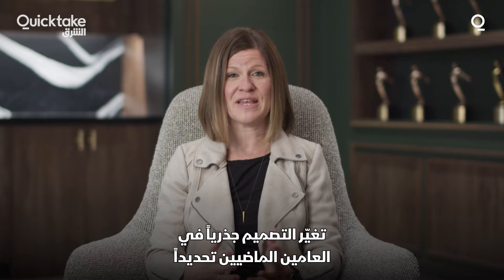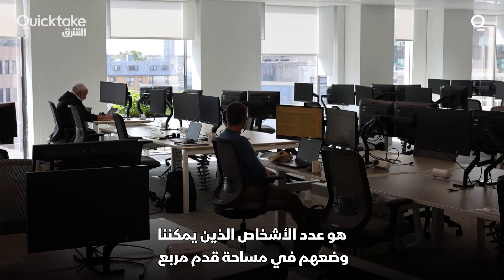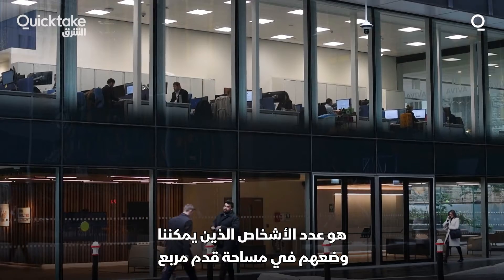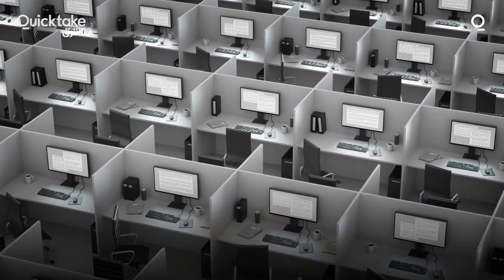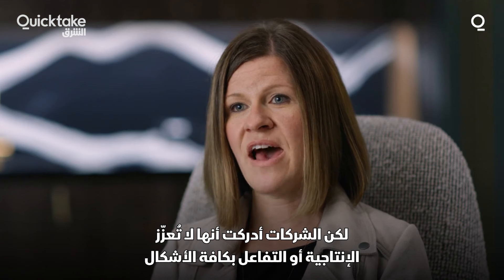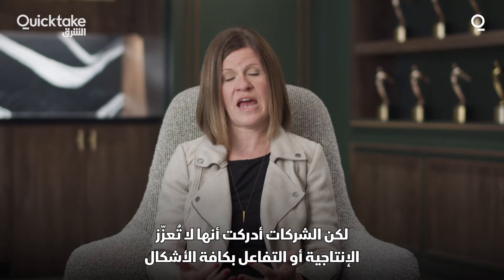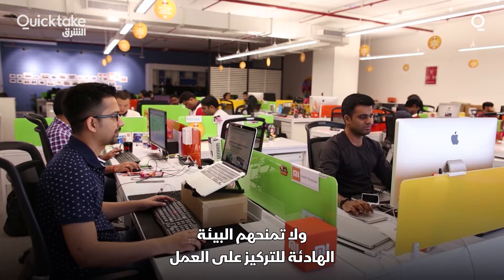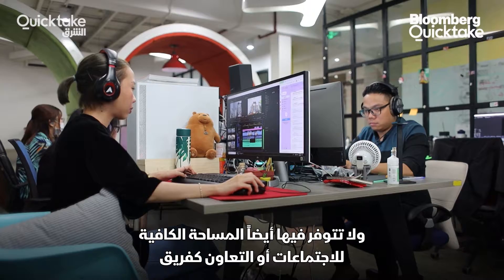In the last two years specifically, it used to be that the objective of office space was how many people can I get into a square footage of space — basically seas of workstations. What companies were starting to realize was that that wasn't fostering productivity or engagement. It was not quiet enough for heads-down focus work, but it also didn't allow space to meet and collaborate in teams.